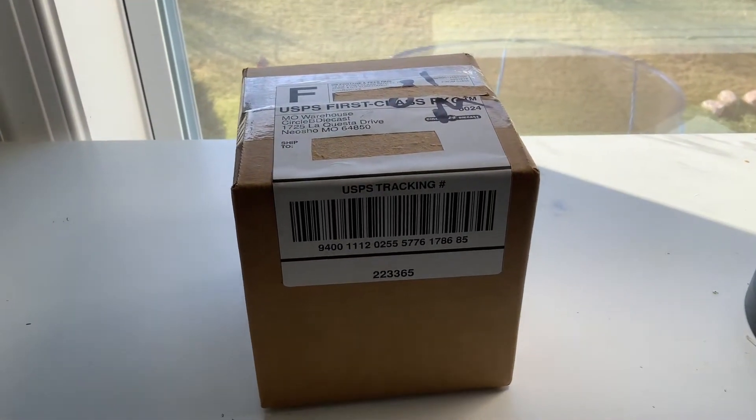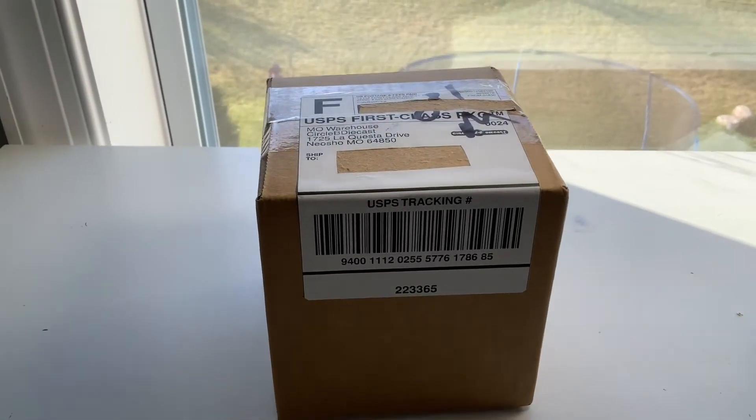Hey guys, welcome back to another video. Today I got another package in the mail, so let's get right into it.